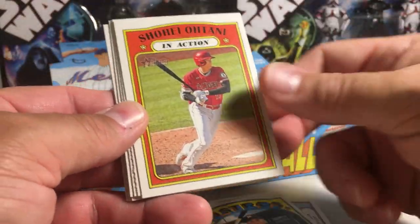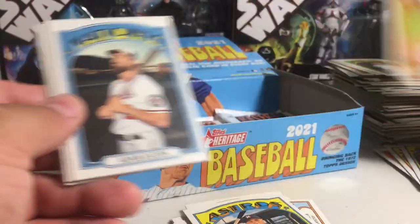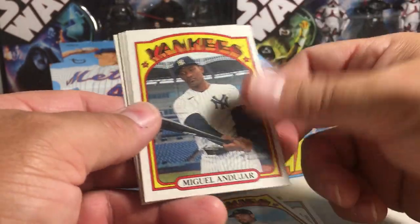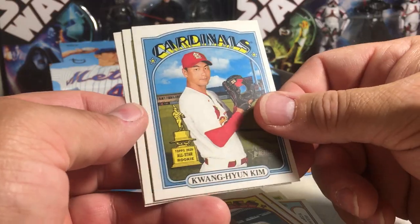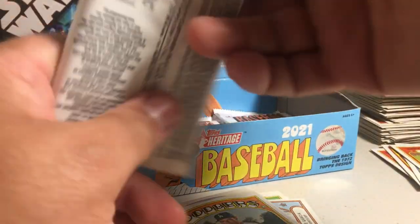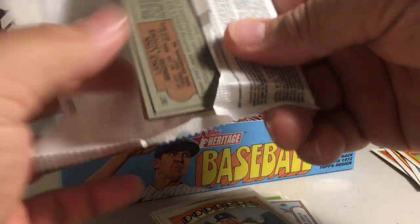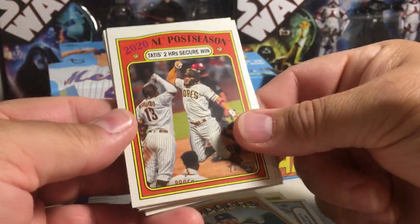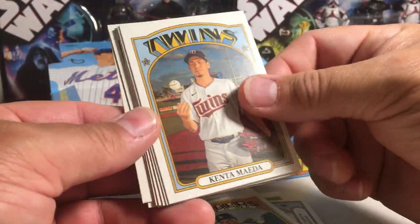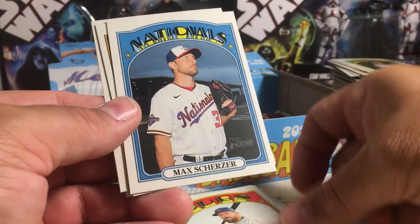Martin Maldonado, Ohtani, Ohtani in action — my two Ohtanis actually look decently centered, that's good. Adam Eaton, Miguel Cabrera, Antonio Senzatela, Andrew Heaney, Kwon Young Kim, Jose Abreu, Joe Kelly. Tatis hitting two home runs, Kenta Maeda, Bo Bichette, James McCann, Steven Souza Jr., Max Scherzer.